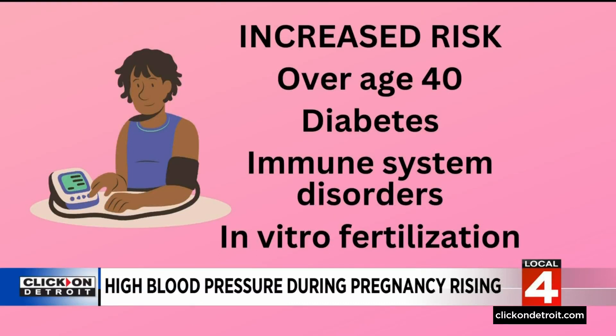Black women are also at an increased risk. Taking measures to improve your health both before and during pregnancy can reduce the risk, and that includes exercise, eating healthy, and reducing stress.